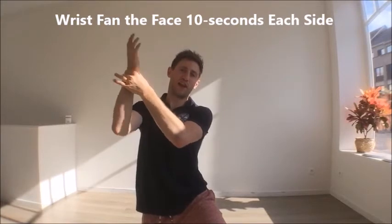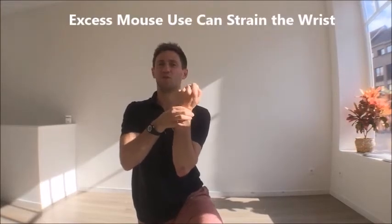That's another one for your wrist. A lot of people will complain that when using the mouse for long periods, their wrist can feel like there's a lack of space. Fingers are not quite touching, and we're just going to twist the other way.